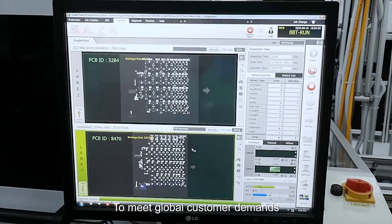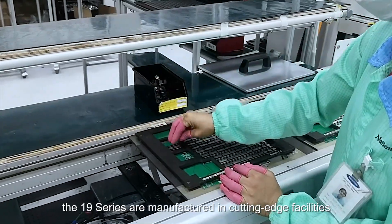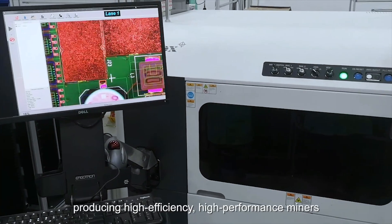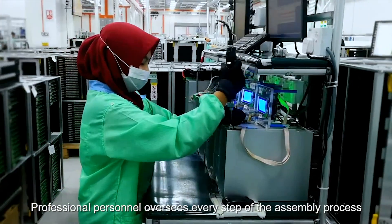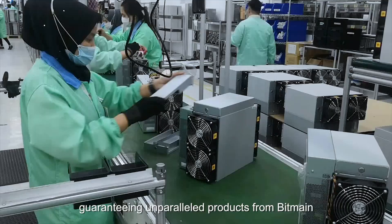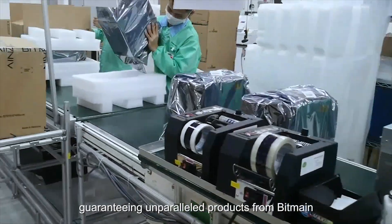To meet global customer demands, the 19 series are manufactured in cutting-edge facilities, producing high-efficiency, high-performance miners. Professional personnel oversee every step of the assembly process, guaranteeing unparalleled products from Bitmain.